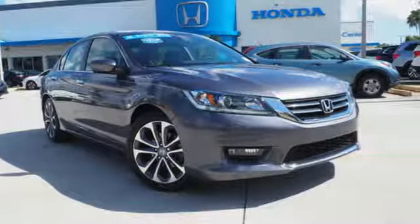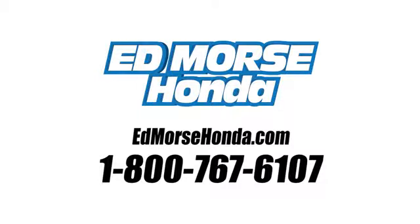Test drive this one today. Call us today at 1-800-767-6107.